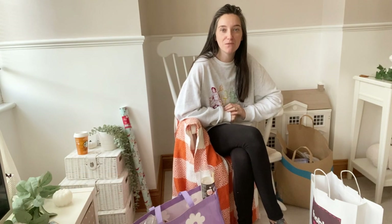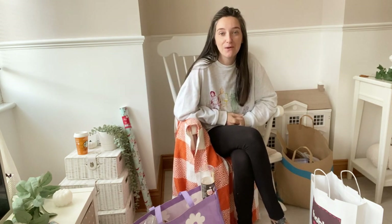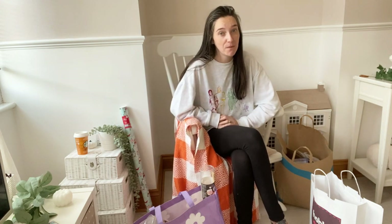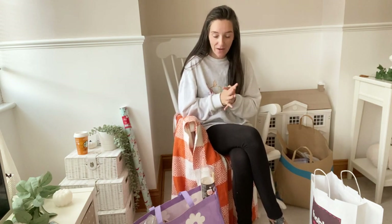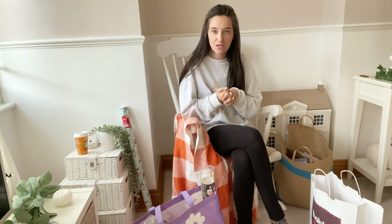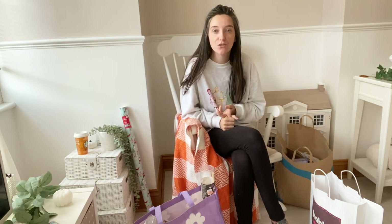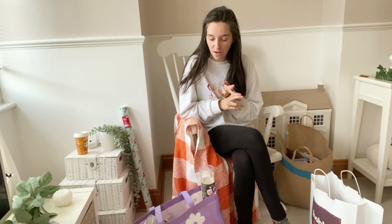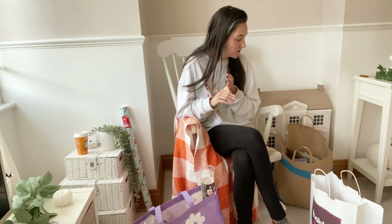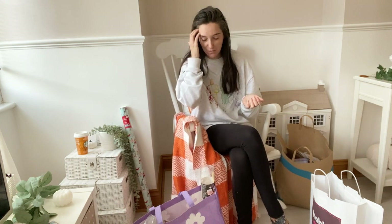Good morning everyone and welcome back to Home with Mrs K. If you are new to my channel, hello and welcome - I'm Jemma. If you've been with me before, thank you for coming back. I have a haul for you today from various different shops: I've got some Christmas buys from Hobbycraft, a couple of Halloween bits from B&M, and a few odds and sods from Primark.